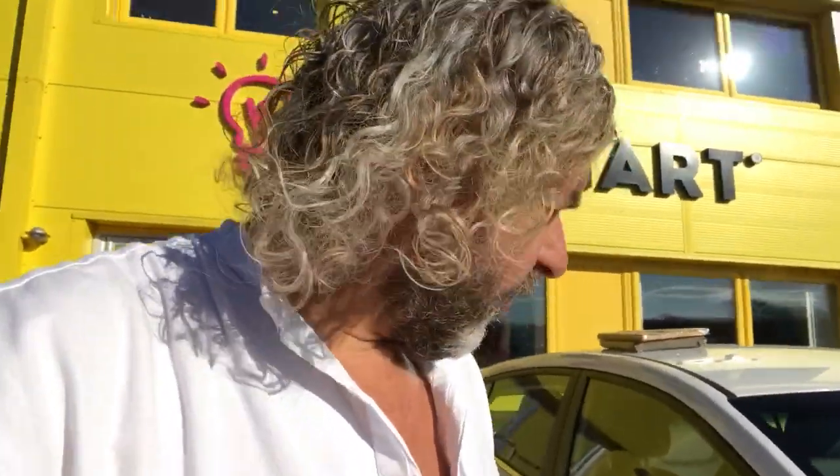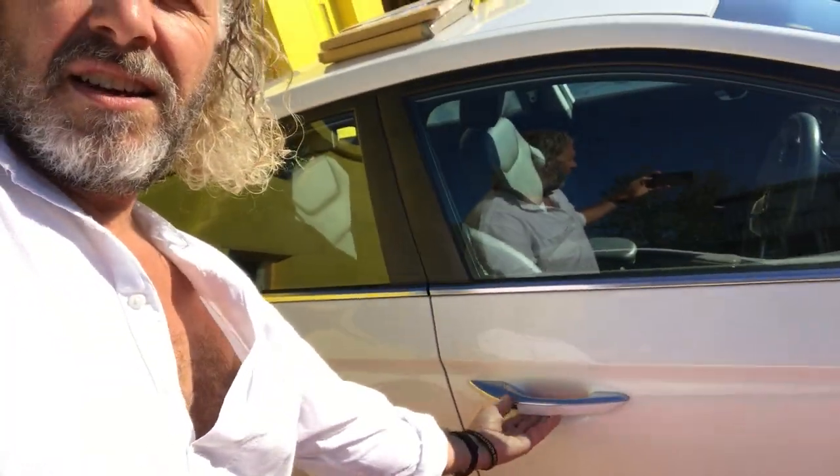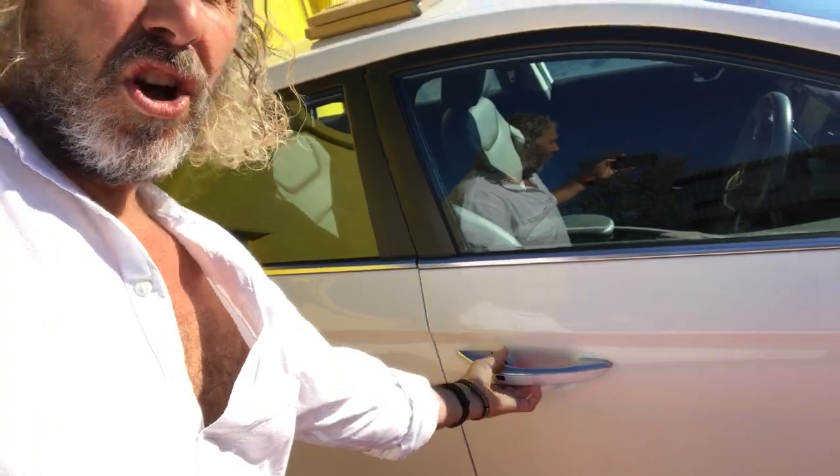The first thing you need to know is it's got keyless entry, so you can just press the button on the handle and it'll lock or unlock.